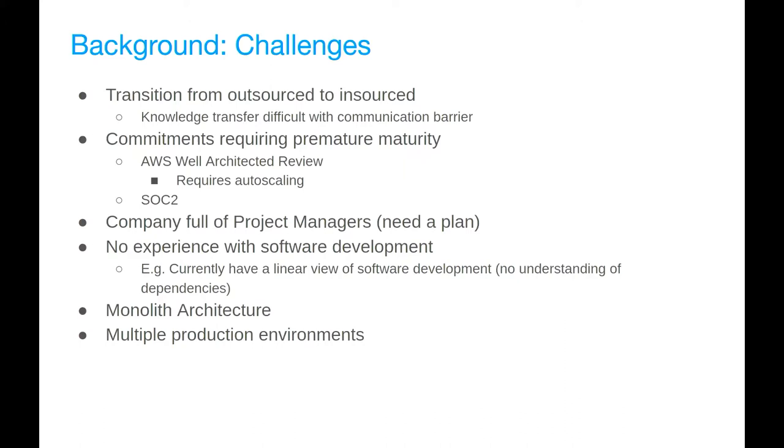The challenges. First: handling the transition from outsourced to insourced — things around knowledge transfer with horrible communication, and de-risking when we take over. Because they weren't forthcoming with what we needed to know, infrastructure as code became essential to de-risk what was happening. We could not know what was on the production environment until we could reproduce it ourselves.